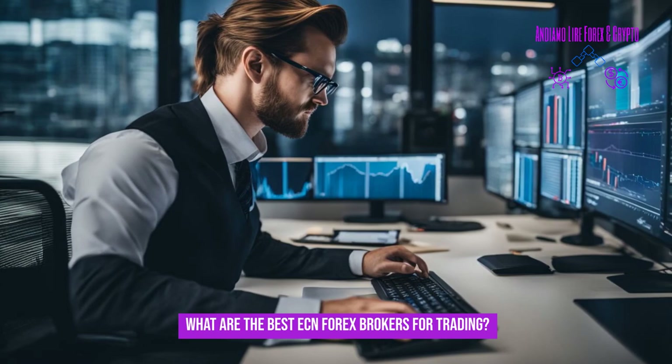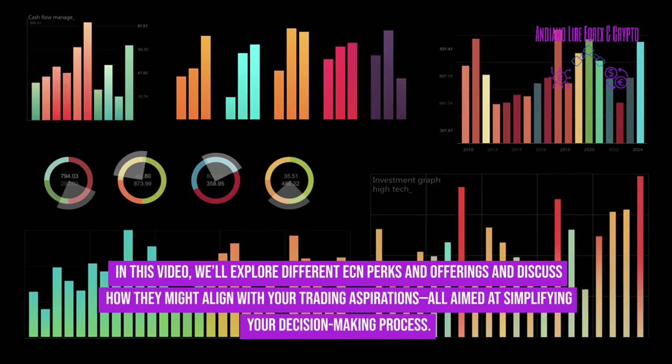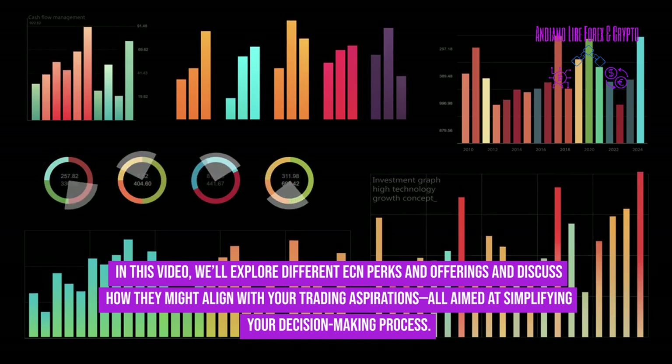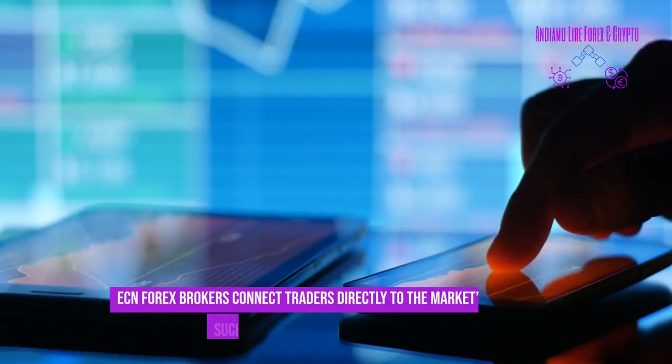What are the best ECN forex brokers for trading? In this video, we'll explore different ECN perks and offerings and discuss how they might align with your trading aspirations, all aimed at simplifying your decision-making process.